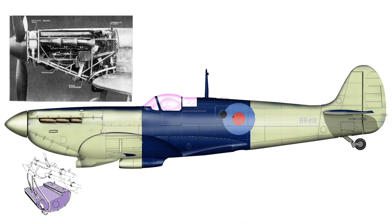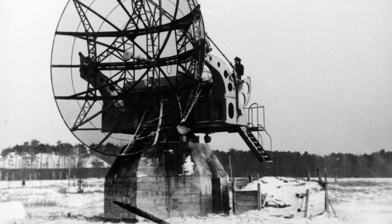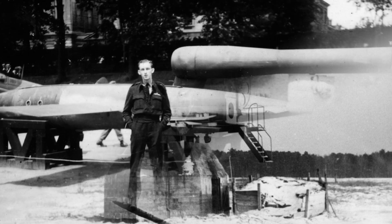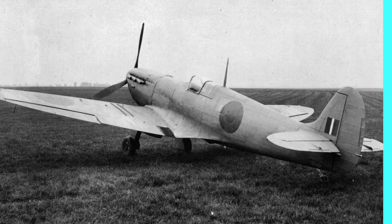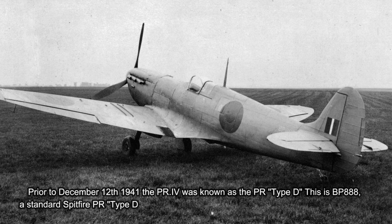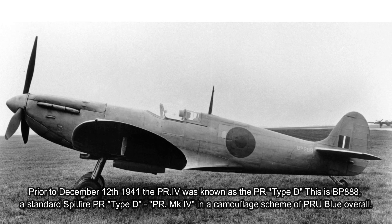The Spitfire PR Type D is the only version of the Spitfire individually discussed in Churchill's wartime cabinet papers. Its extreme range and information gathering potential was that important. The useful side effect of that range was that if the ultra-secret of the broken Enigma codes revealed a distant but valuable target that the RAF wished to attack, a PR IV could be sent to discover the target, and for the PR IV to show itself to the Germans when the codebreakers already knew the target was present.